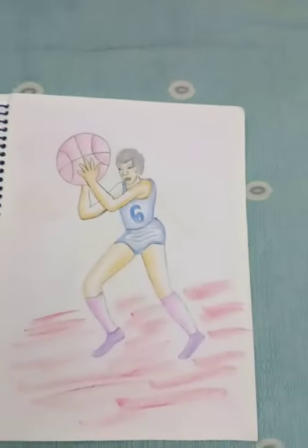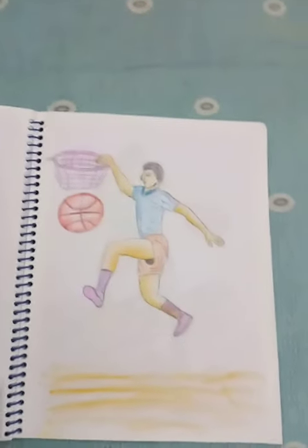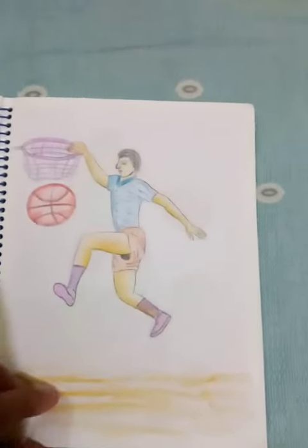Next one, a player playing basketball. The next one is scoring and flying in the air.